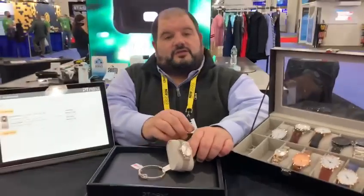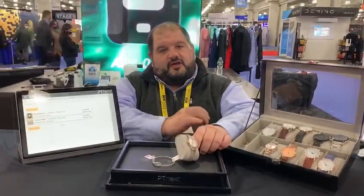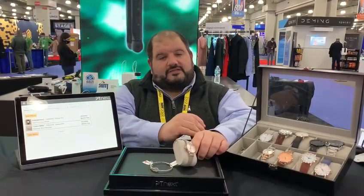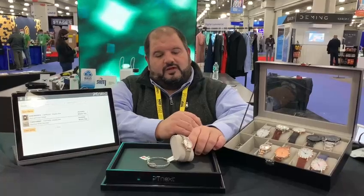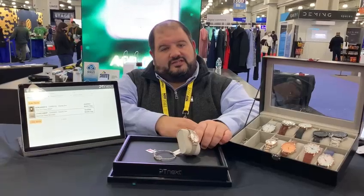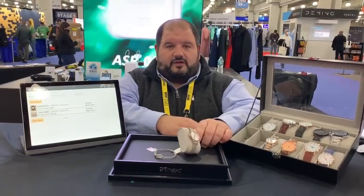By combining this information with sales data, they're able to know not only what is sold, but how the product has converted — how many times it takes to show a piece before it's sold, as well as the relationship between different pieces being shown together at the same time, and how that affects the product conversion.